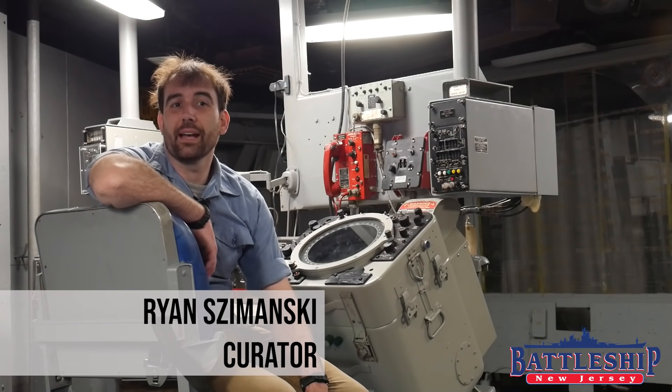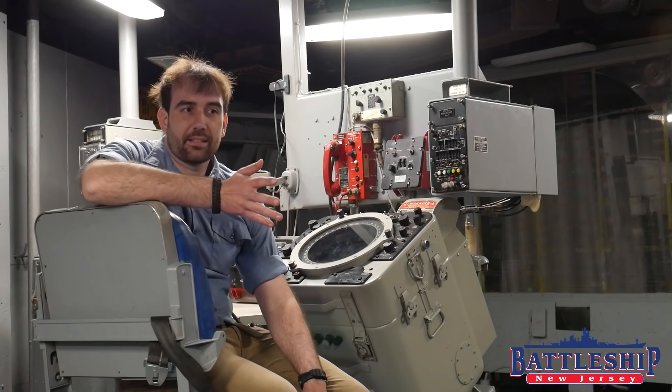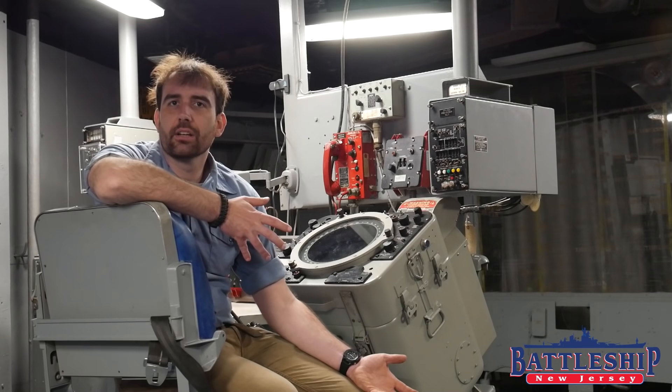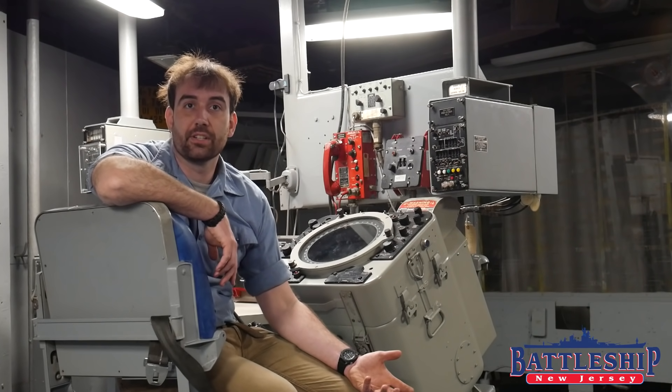Hi, I'm Ryan Szymanski, curator for Battleship New Jersey Museum and Memorial. Today, we're going to ask a fairly common question we get asked: are there any spaces on the ship we aren't allowed to go into because they're still classified, or there's still classified information in there?